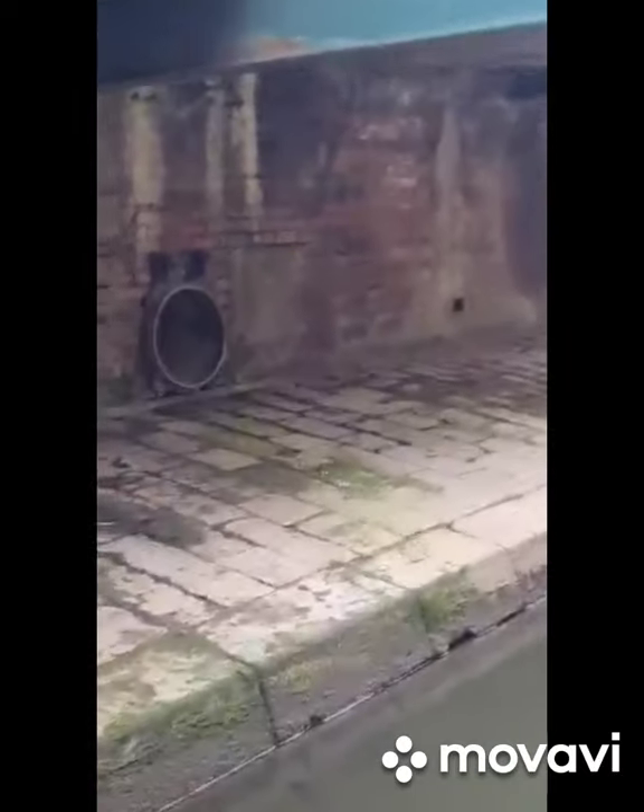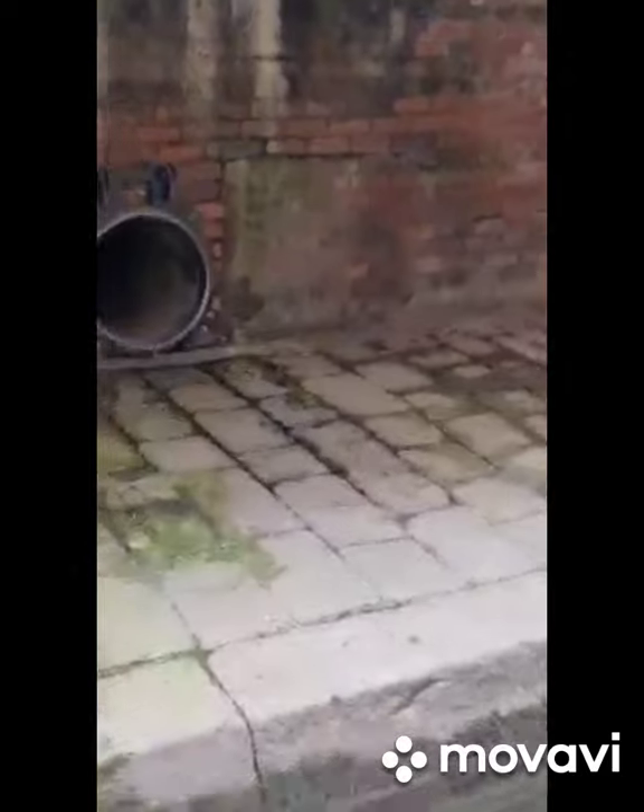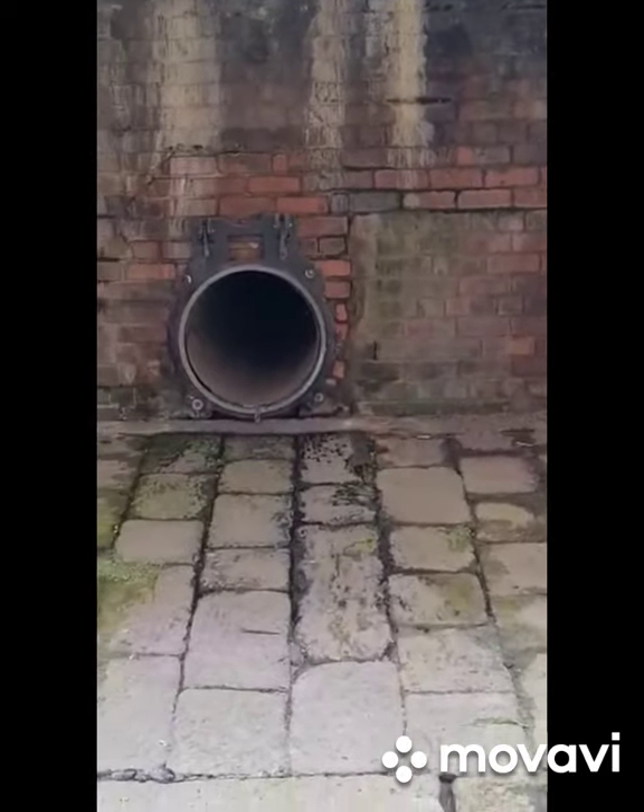This will be where the storm covers are from, just here - that one that's blown off, that'll be off there. So carrying on, more scaff bars. There's a bank card here. Someone's bank card.